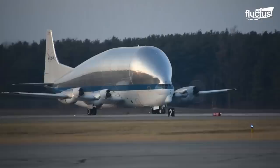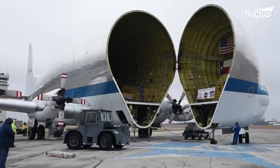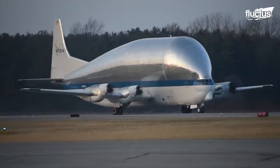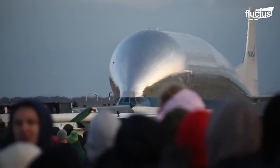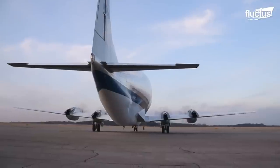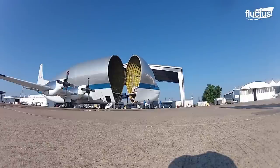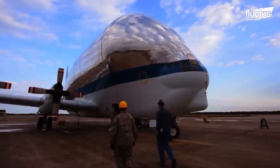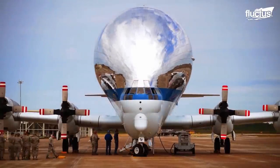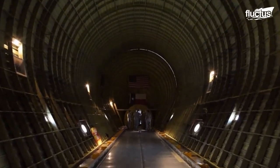This large, wide-bodied aircraft is specifically designed to carry oversized cargo. In the past, it's helped transport stages of the Saturn V rocket and the command module for the Columbia. One of the most interesting things about the Super Guppy is the manner in which its cargo bay opens — the front of the aircraft, which is bulbous by design, pulls forward to reveal a massive cargo area spanning 111 feet by 25 feet by 25 feet.